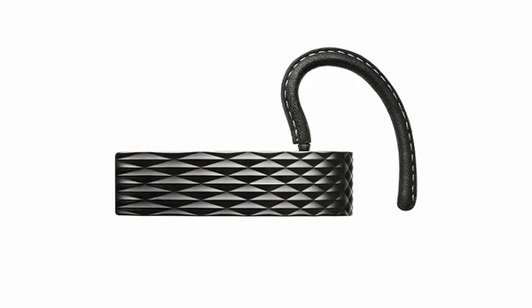Our top selection on the countdown this week is technologically able to separate speech from ambient noise with remarkable precision. It's the Jawbone 2 Bluetooth Headset coming in at number 1.